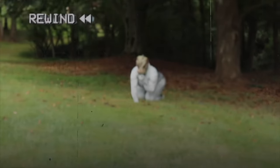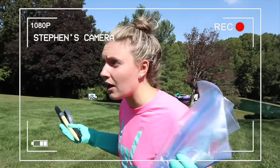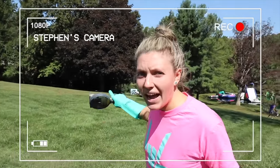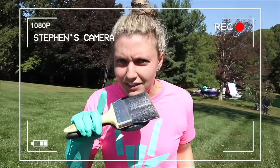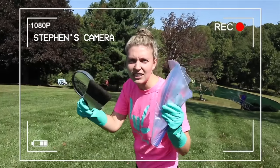Hey Sharers, what's going on? If you saw my last vlog, things got super crazy and the pond monster stole my camera. So today I'm actually using Stephen's camera, but we are going to go back to where the pond monster revealed its face in my last vlog, stole my camera, and investigate to see what is happening.